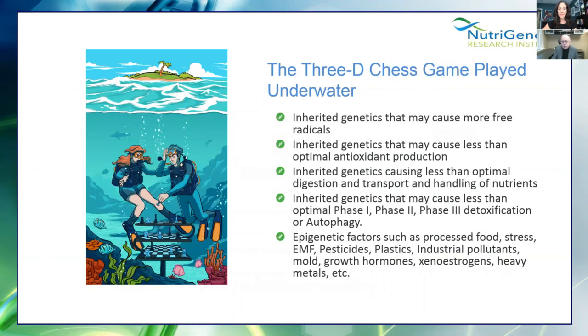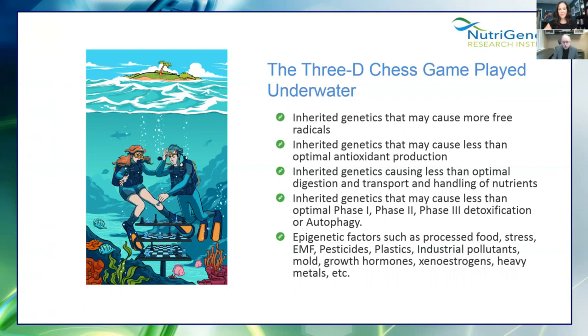This is a 3D chess game played underwater. Some people like to think, 'What SNP do I have and what do I take for that?' — but that's way oversimplified. Thinking you need methylfolate because you have MTHFR sometimes does more harm than good. We have to look at this globally, from a genetic, epigenetic, and cofactor perspective, because there are so many things that come into play.